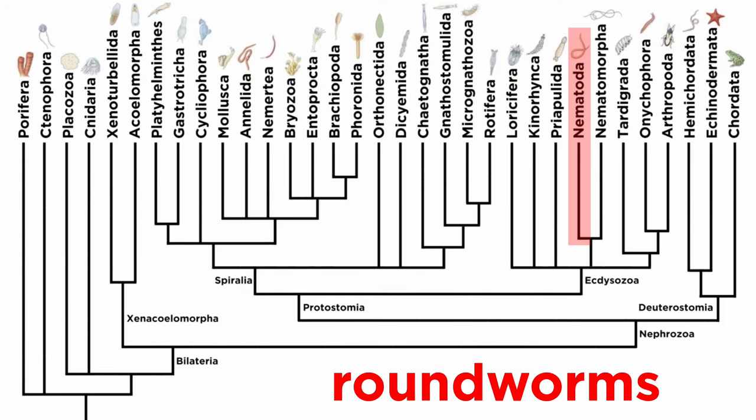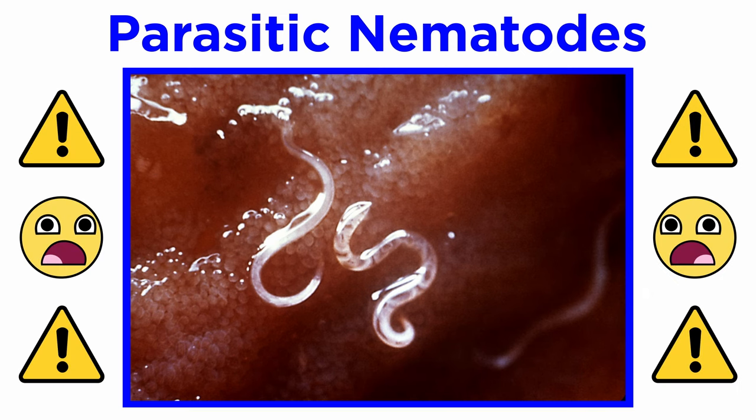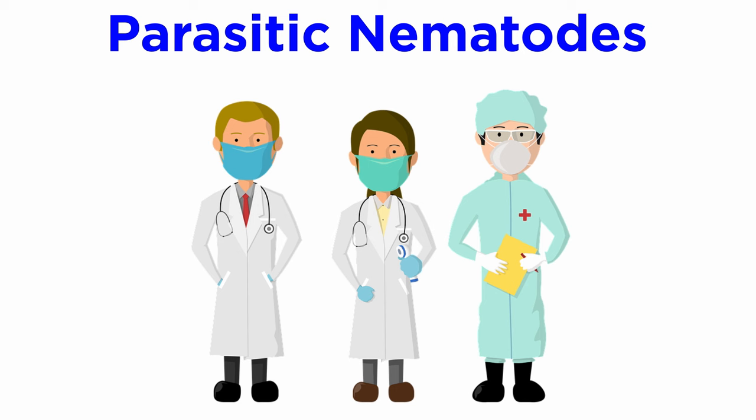In the previous tutorial, we introduced phylum Nematoda, or the roundworms, in a general way. Now it's time to get a closer look at some of the parasitic nematodes. As a warning, in this tutorial we are going to focus entirely on nematodes that parasitize humans. There will be some fairly graphic images and detailed descriptions that may be off-putting to some viewers. Also, if you believe you may be experiencing some of the symptoms that are described, please seek counseling from a licensed medical provider.